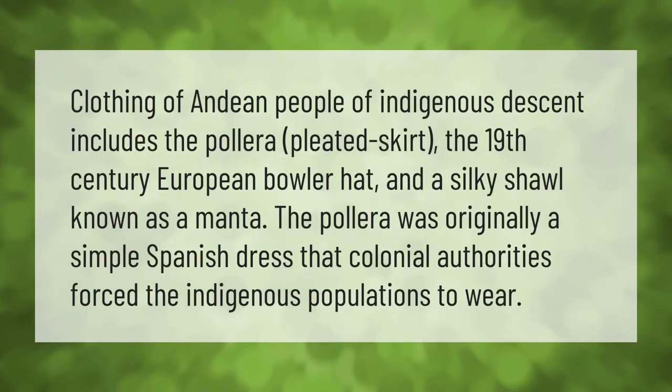Clothing of Andean people of indigenous descent includes the pollera pleated skirt, the 19th century European bowler hat, and a silky shawl known as a manta. The pollera was originally a simple Spanish dress that colonial authorities forced the indigenous populations to wear.